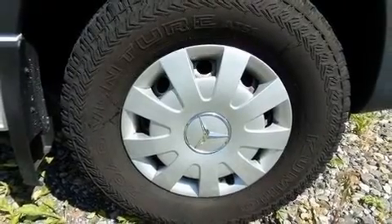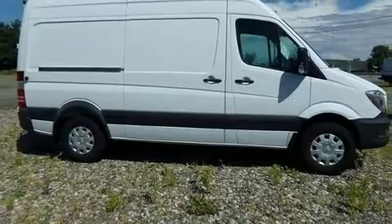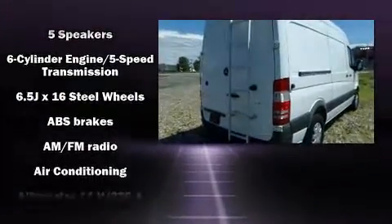Mercedes-Benz prioritized fit and finish as evidenced by one-touch window functionality, a tachometer, remote keyless entry, and air conditioning. Storage solutions are integrated throughout the interior, demonstrating thoughtful attention to detail.